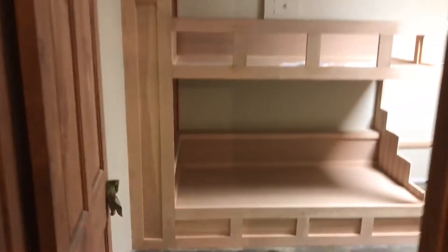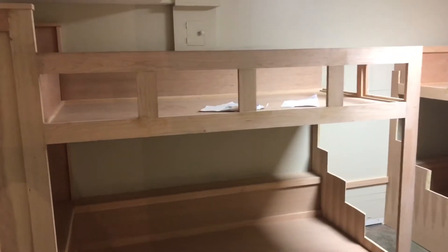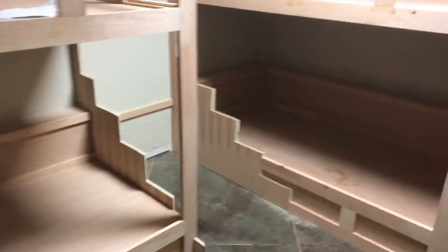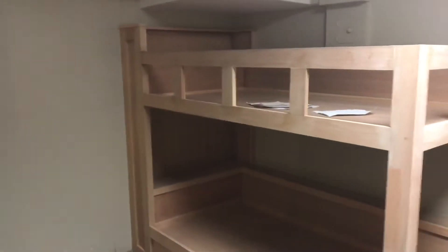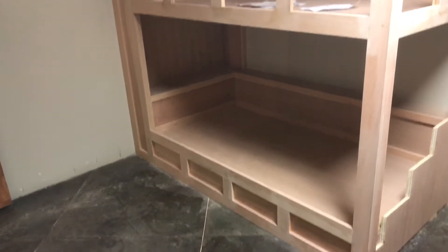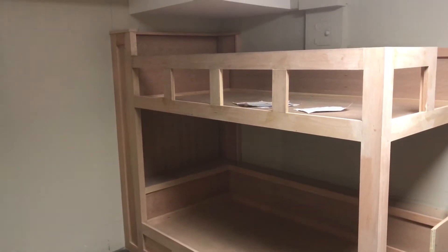Today's progress. All I've got left to do is the treads and risers, and a lot of sanding. And there they are. Pretty cool. These are going to look awesome once they're stained.